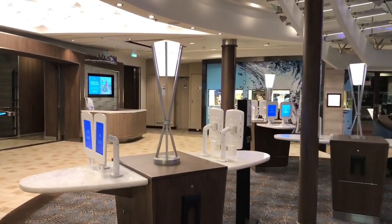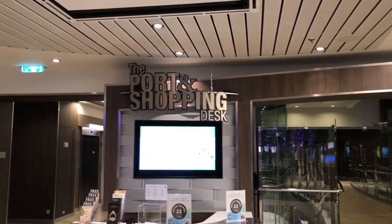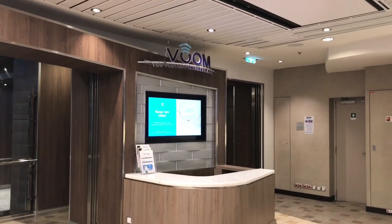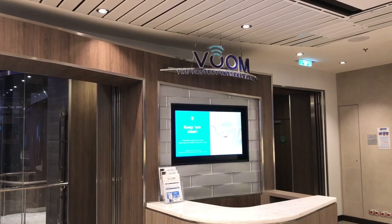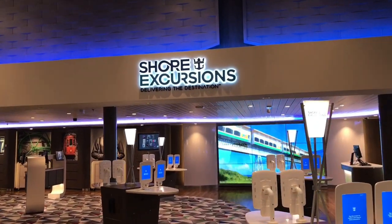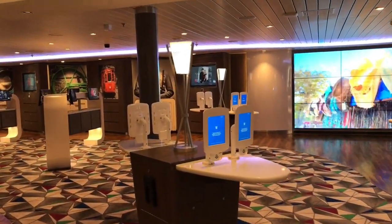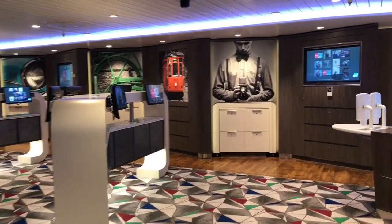This area is where you can get set up for your day in port — whether you want to do some port shopping or book shore excursions. For those of you that want to stay connected while on your cruise, they have VOOM internet, the fastest internet at sea, and you can get set up right here. Coming up to deck six, this is where you can find the shore excursion desk with experts to help you out, or you can book your own using the iPads.